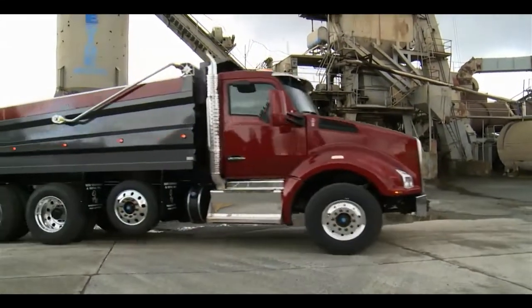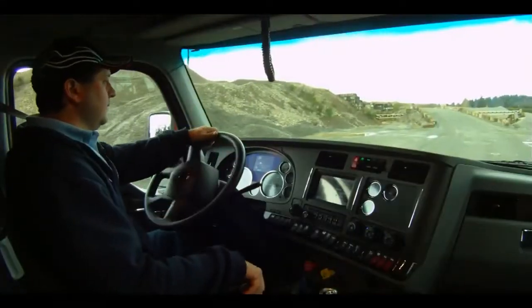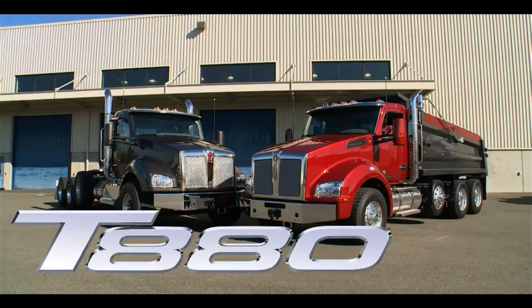No matter what the size of the load, you need a truck that delivers, that stays on the job mile after trouble-free mile, a truck designed for drivers to do their best. You need the new T880 from Kenworth. It's time to go to work.